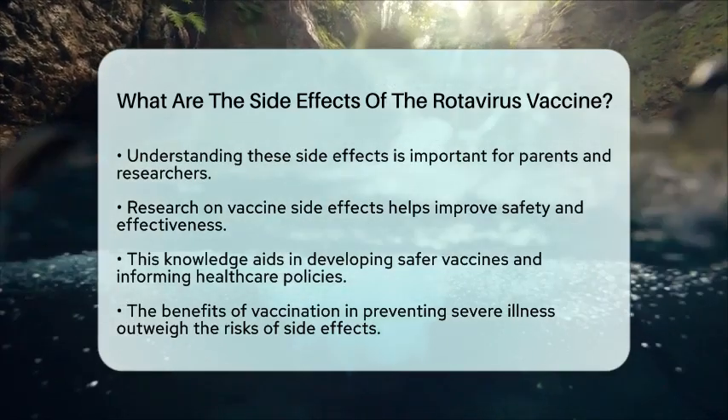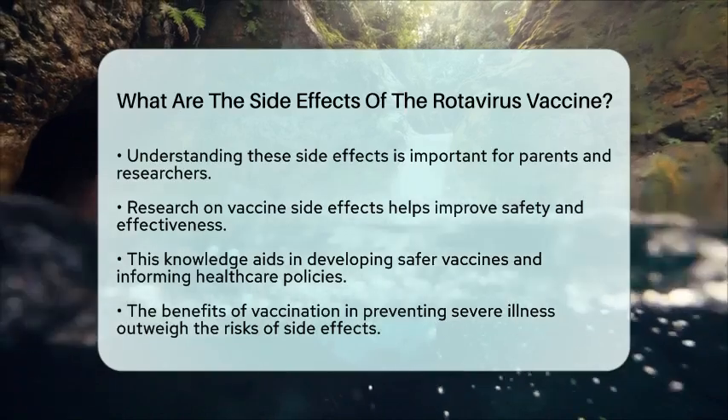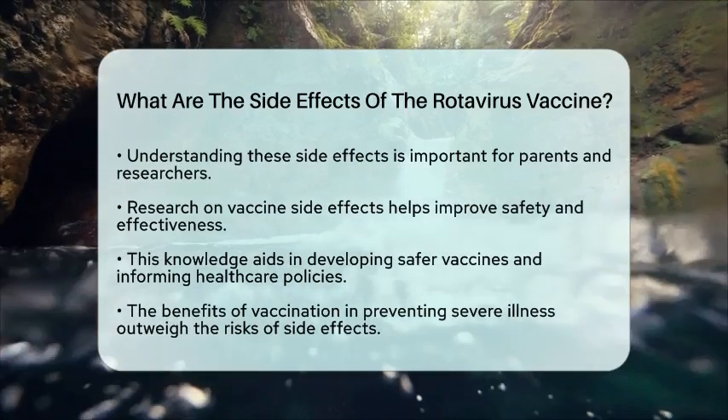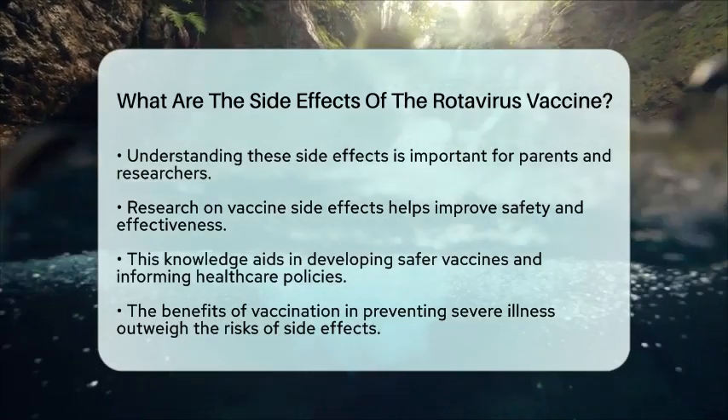So, if your child is due for the rotavirus vaccine, rest assured that while some mild side effects may occur, the overall benefits of vaccination in preventing severe illness are significant.